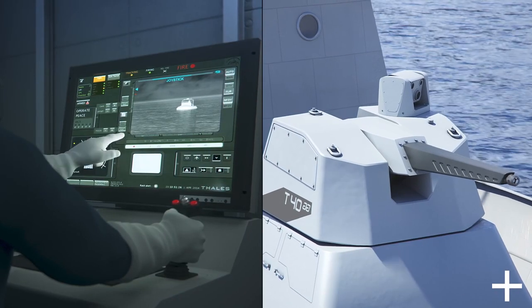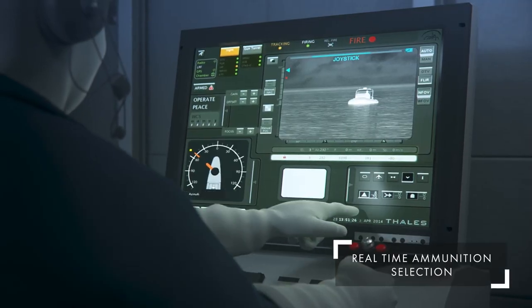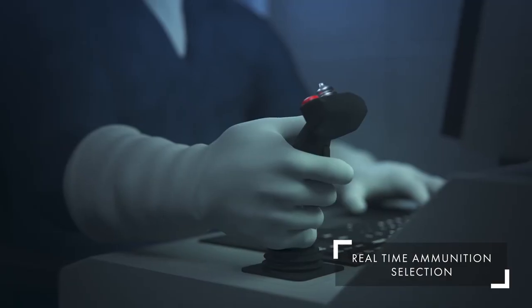The gunner validates the engagement, ready for firing. The Rapid Fire system proposes a firing strategy that the gunner can validate or adjust.